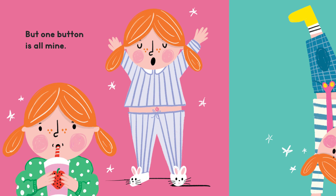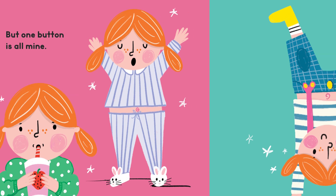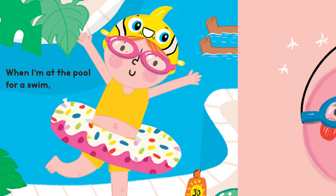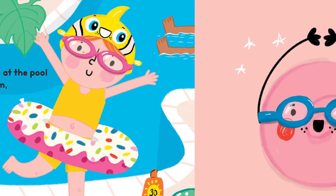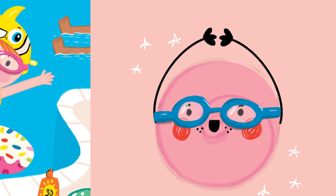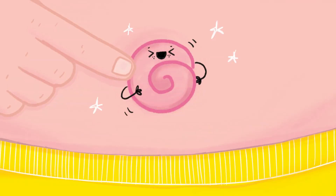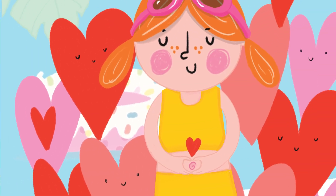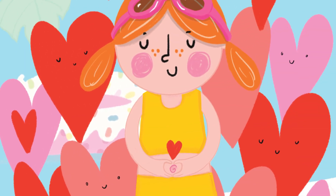But one button is all mine. It stays with me all the time. When I'm at the pool for a swim, this little button dives right in. It's the silliest button you'll ever see, and it's stuck right in the middle of me.